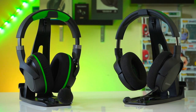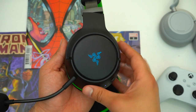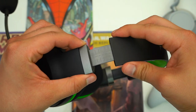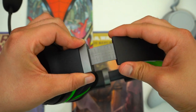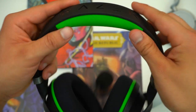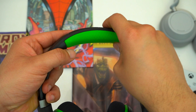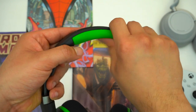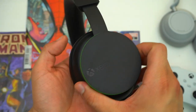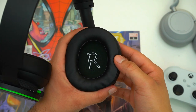First let's talk about build quality. Without a doubt the Kraken Pros have the best build quality here. They have the sturdiest textured plastic, their ear cups swivel the smoothest, and this headband has the most tactile feedback. I really like the look of the exposed stainless steel. In general this headset just feels the sturdiest. The Xbox headset also has decent build quality and feels fairly decent in your hands, but it just doesn't feel as sturdy and premium.